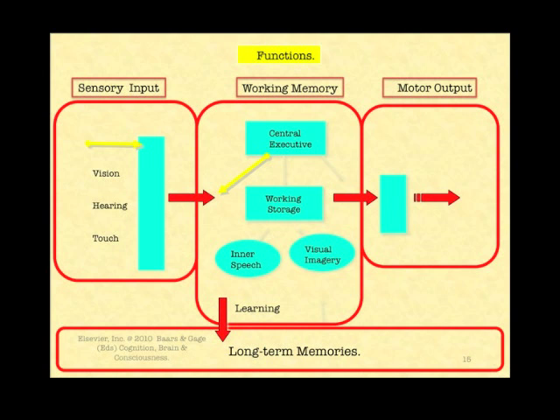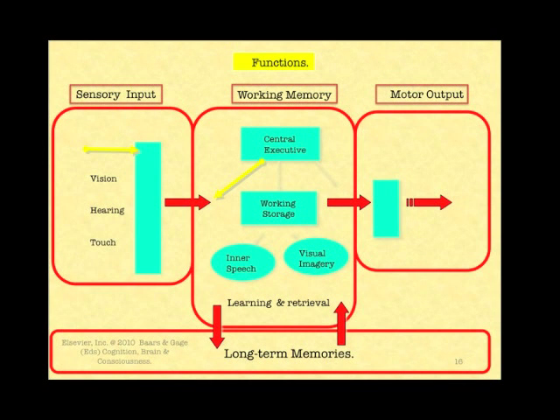At the very bottom we have the long-term memories. There are many of them — perhaps half a dozen or even more — and it looks like all parts of the brain get involved in memory of one kind or another. Learning is the storage process coming from working memory to long-term memory.